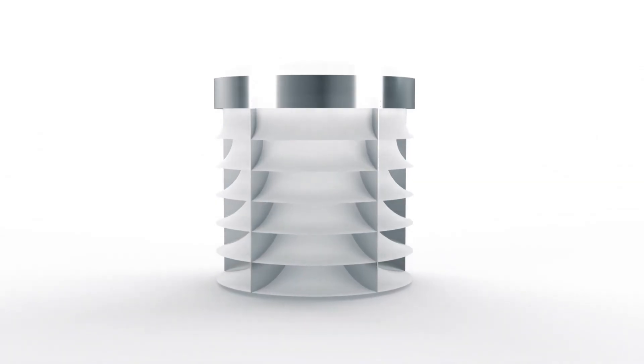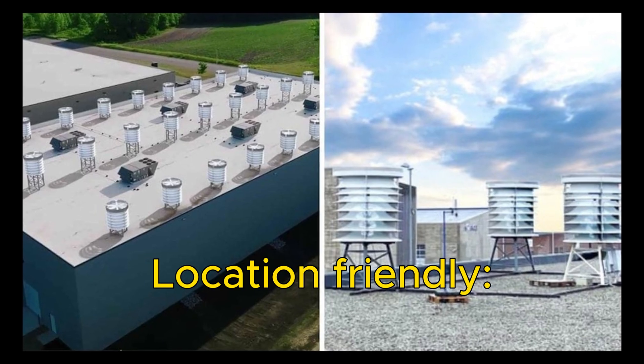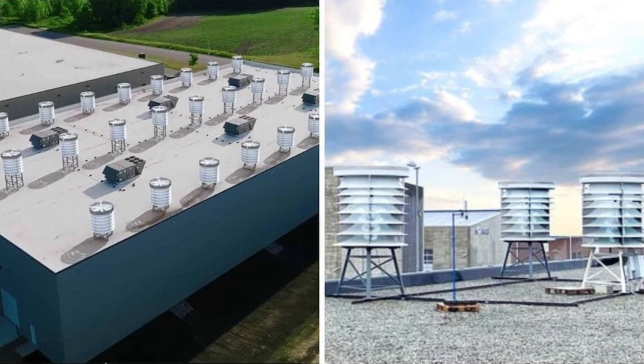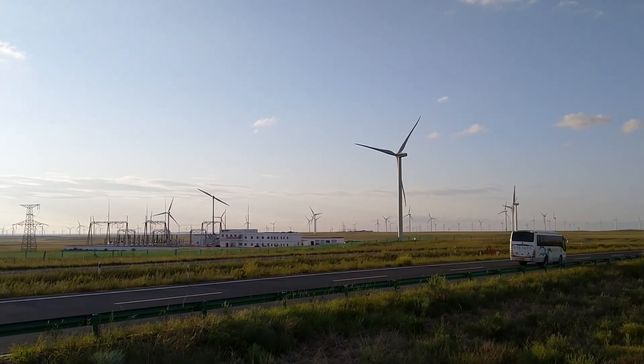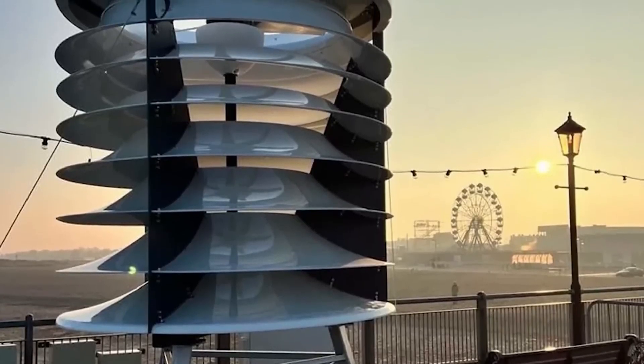The Ventum Wind Turbine has many superpowers, such as being location-friendly — it can fit on any flat rooftop, no matter how big or small. You don't need a huge wind farm or a giant tower to harness the power of the wind. You can just put it on your house, your office, your school, or even your shed.